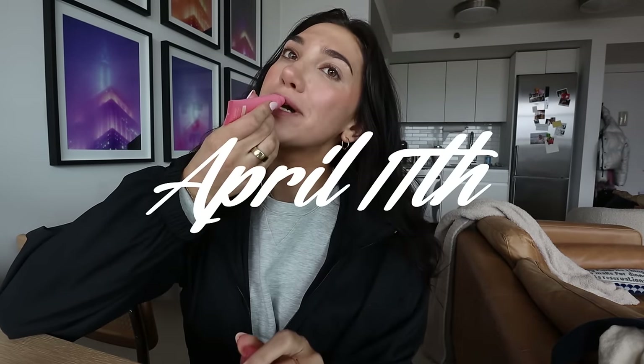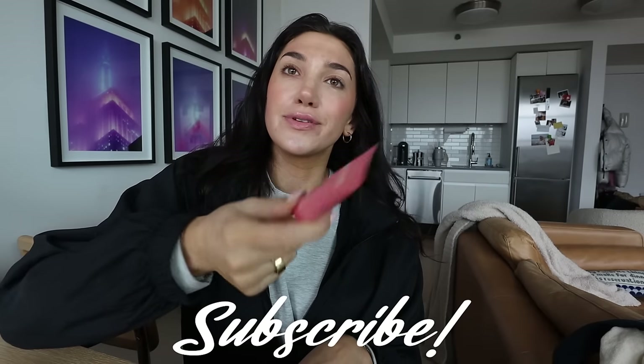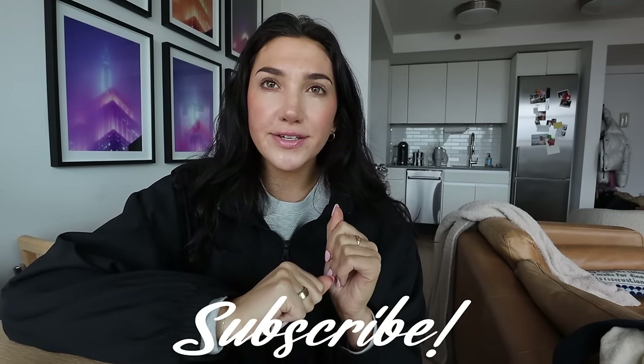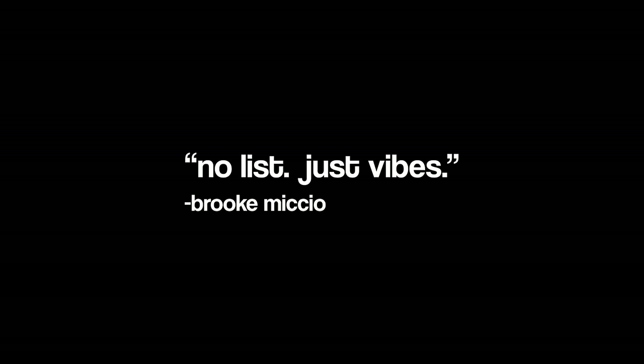Hey guys, what's up? Welcome back to my channel. It's Brooke and it has been so long since I've gone to Trader Joe's. I know some of you guys have subscribed from Trader Joe's hauls and stuff I've done. I used to be the biggest Trader Joe's girly. I was looking around and I was like, wow, I don't have that many groceries — gotta go grocery shopping. Why not make it a little fun and go to Trader Joe's? Every time I go, I end up buying so much stuff because we're going no list, just vibes. So come with me, let's do a proper Trader Joe's haul. Let's go.